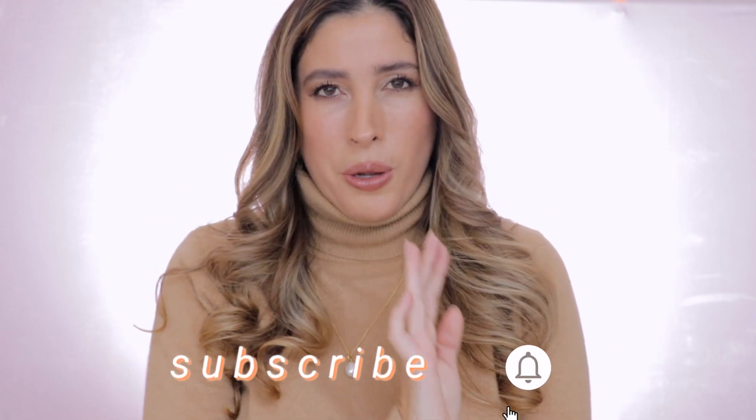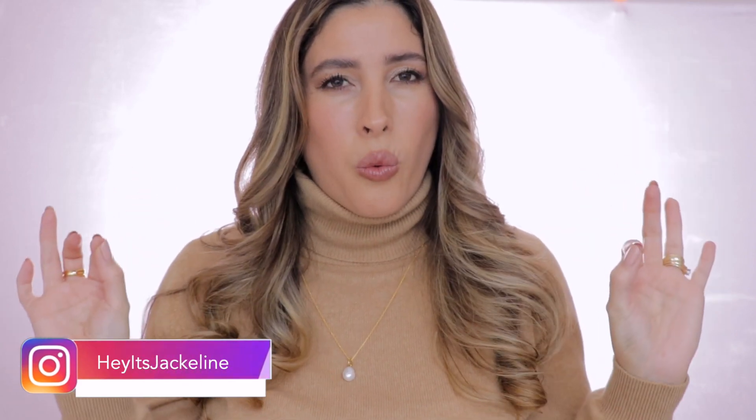Make sure you ring that post notification bell so you don't miss any of my uploads, and come and follow me on my Instagram. And now, if you want to know what gifts are worth the splurge, then just keep on watching.